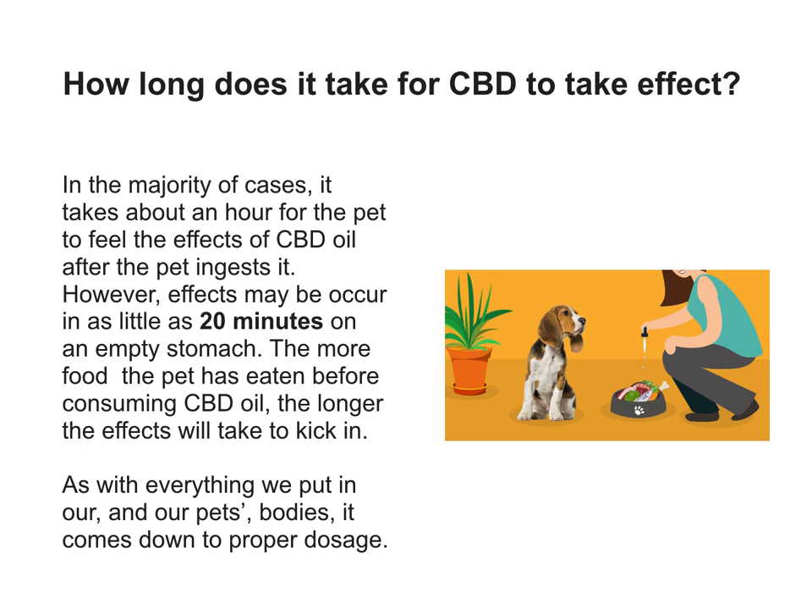How long does it take for CBD to take effect? In the majority of cases, it takes about an hour for the pet to feel the effects of CBD oil after the pet ingests it. However, effects may occur in as little as 20 minutes on an empty stomach. The more food the pet has eaten before consuming CBD oil, the longer the effect will take to kick in.